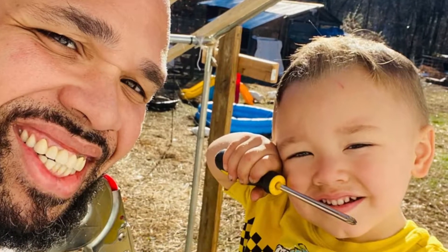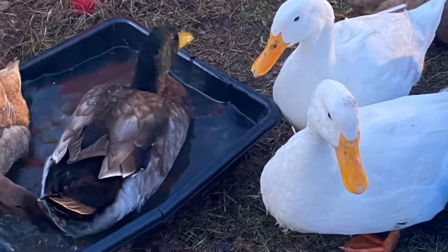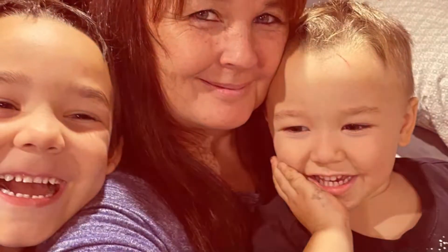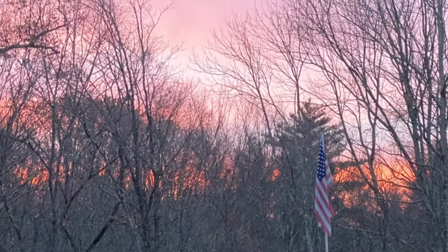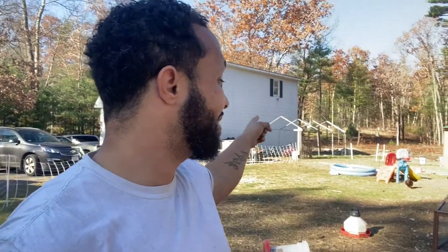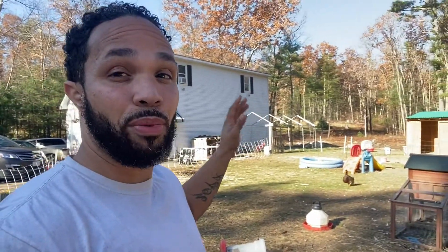Hey y'all, what's going on? Welcome back to K&A's Family Homestead. We are actually right now about to expand and make that tent that we had — the one that blew out and broke — and we're going to make it into something useful.